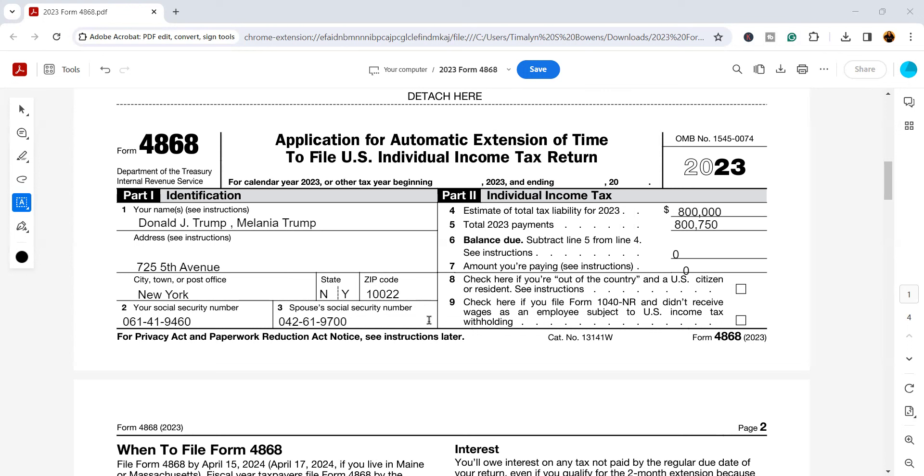Keep in mind that whenever you give the IRS your address, that is where they are going to send correspondence. So if you moved at the beginning of 2024 but you're filling this out for 2023, put your current address — if there's any correspondence they need to send to you, they're going to send it to the address listed here. For number two, you'll put the social security number of the taxpayer, and the spouse's social security number goes right here. Make sure the social security numbers match the corresponding names. If you're single or filing as head of household, you only have to worry about yourself.